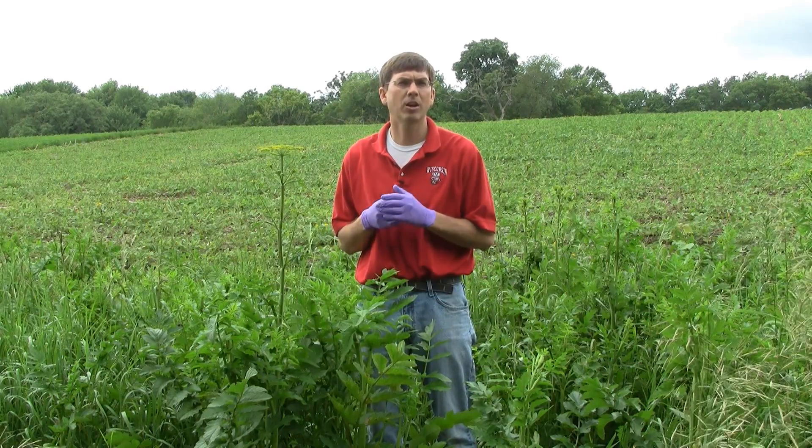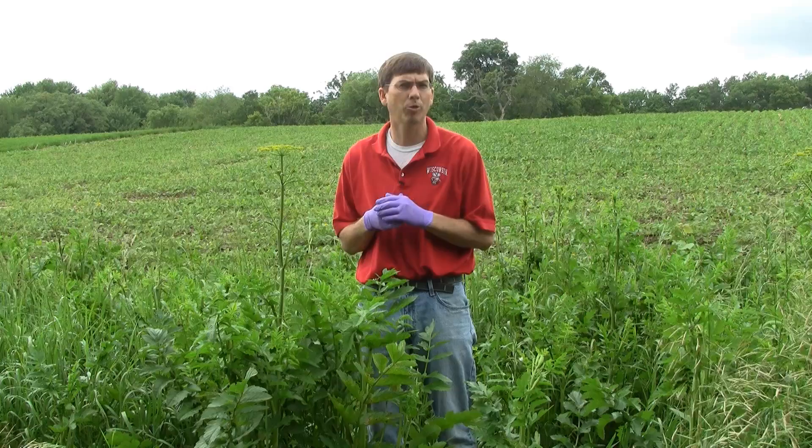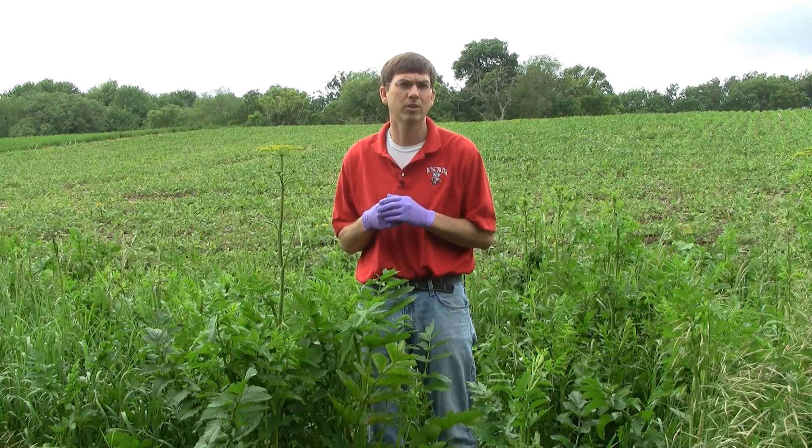Hi, my name is Mark Renz. I'm with the University of Wisconsin Extension and I'm here to talk to you today about how to identify wild parsnip, an invasive plant that's restricted in Wisconsin.